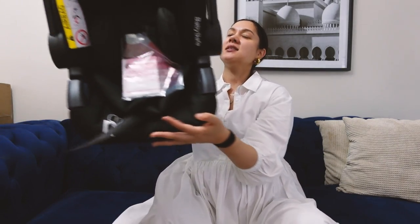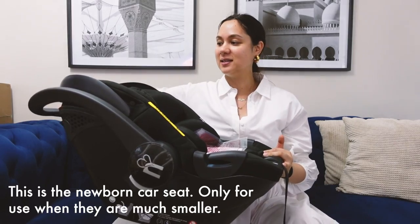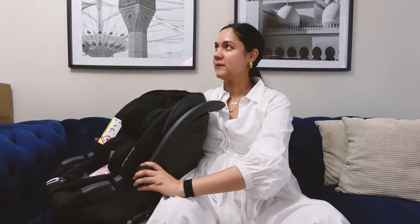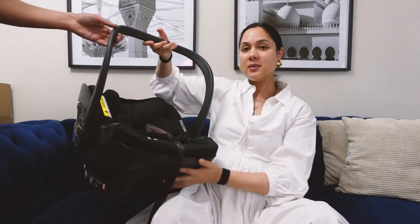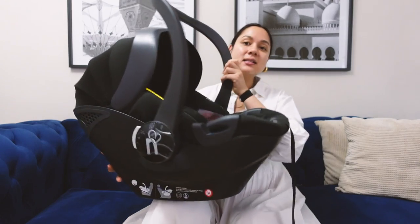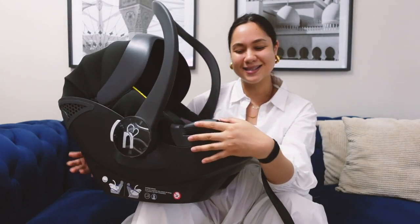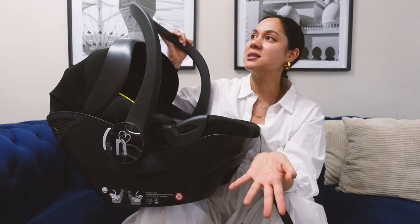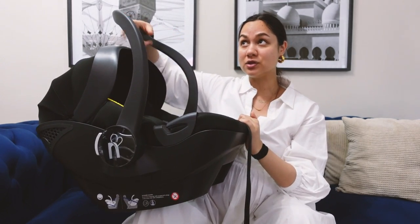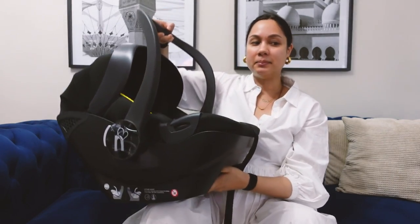Next up we have the car seat — I think there are two car seats in the set. So this is the one where you can carry baby — she's got a little canopy. The nice thing about this car seat, aside from the fact that it's really sleek — I don't know if it's weird to call it a sexy car seat but it's really good looking — is that it can fit into the stroller; you can just clip it on there.